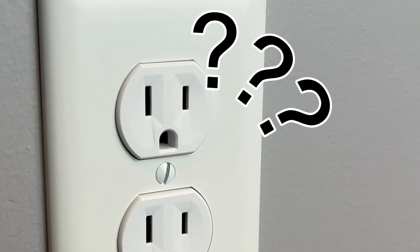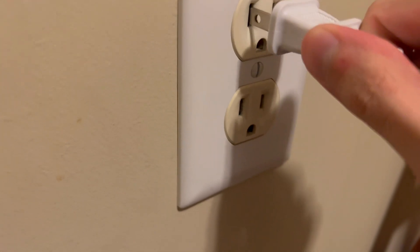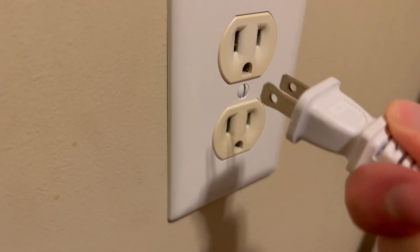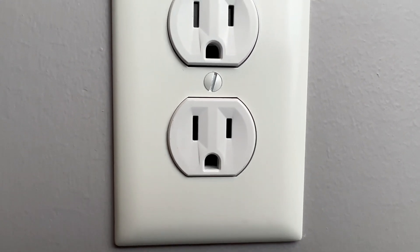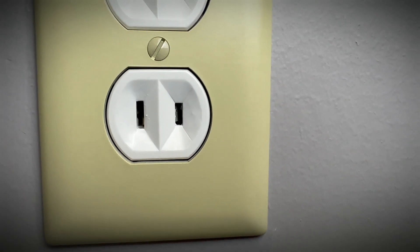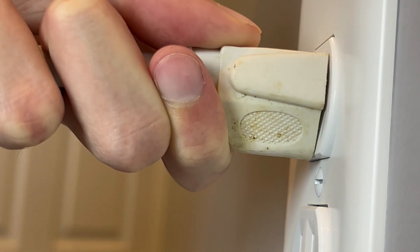Why is one slot taller than the other? When plugging something in, some plugs will only go in one way — for what reason? Is it just meant to be an annoyance? Additionally, why do some outlets have a third hole while others don't? As it turns out, the answer to all these questions essentially boils down to safety.